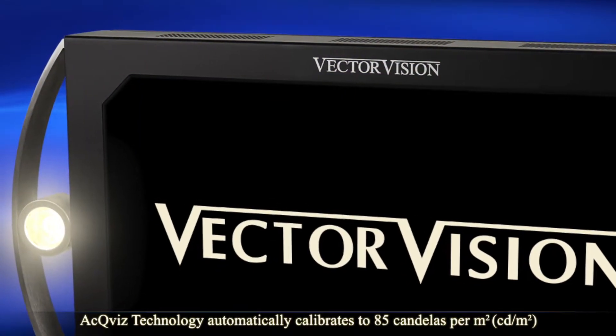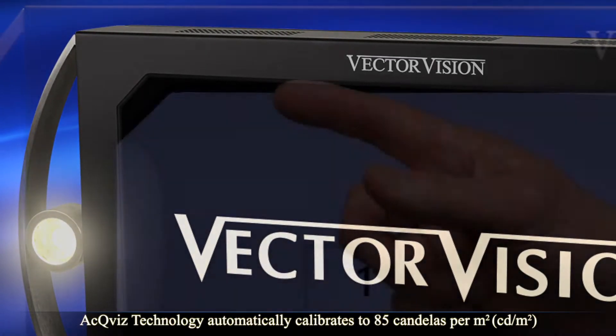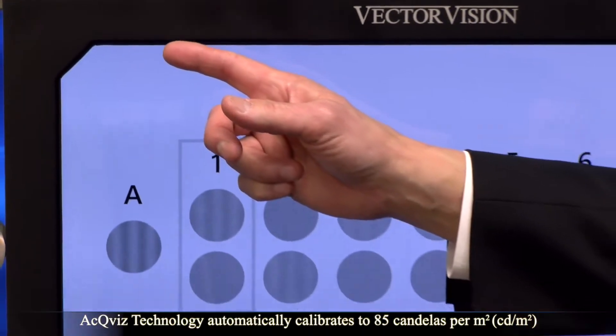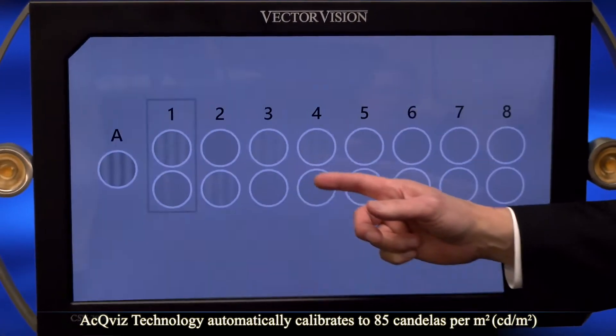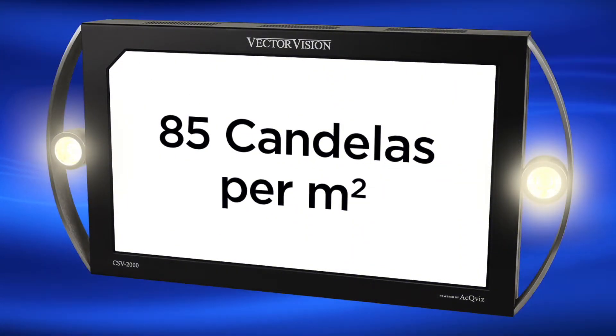The CSV-2000 standardization is powered by a newly patented technology called AccuViz. As you can see, the instrument is calibrating now. AccuViz automatically calibrates the device when it's not in use to ensure a standardized vision testing light level of 85 candelas per meter squared.